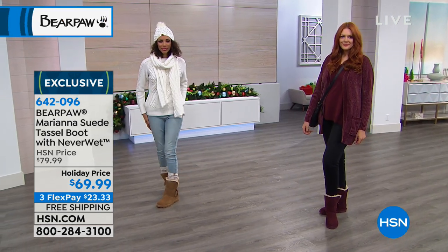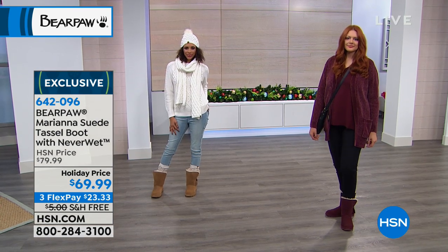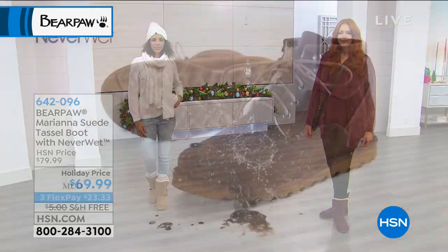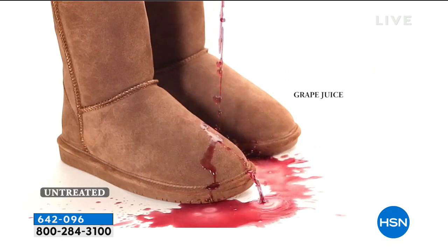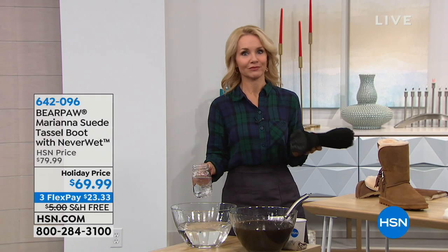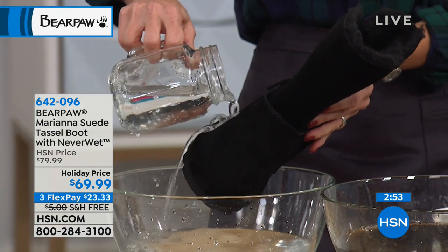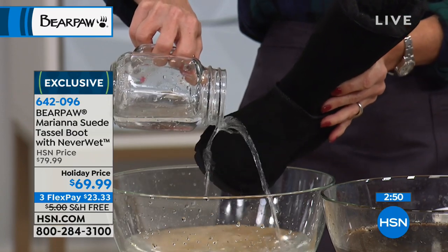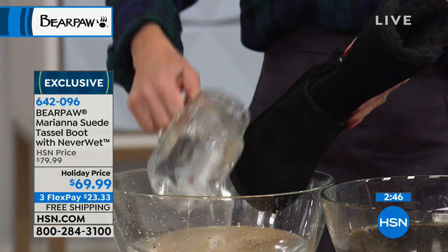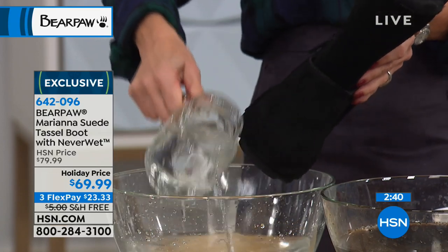Of course you have the NeverWet technology. There are obviously other suede boots out there that are not $69.95 — they're much more, four times more than this easily. You get them wet and you always see where you got them wet; you spill something on it and it stains forever. But with our genuine suede treated with NeverWet technology — a super hydrophobic, clear formulation that actually covers the boot — you can be extremely confident going out in all the elements. It will literally resist, reject, and repel really anything thrown at it.